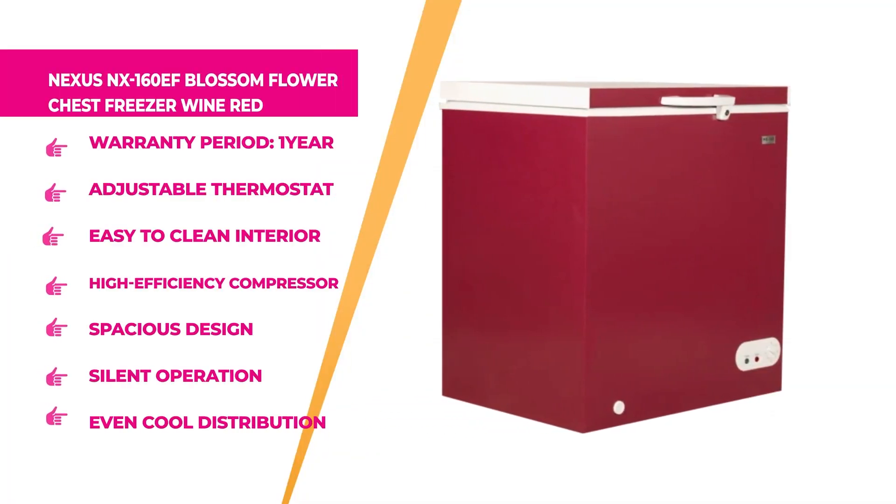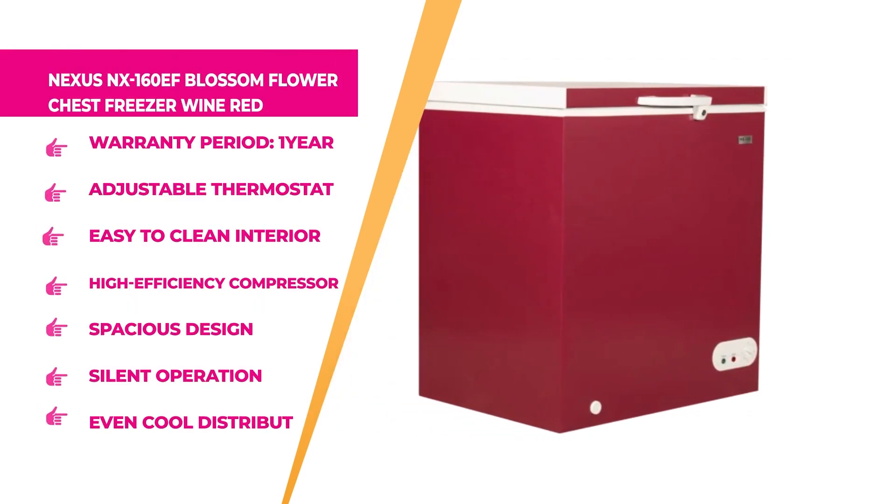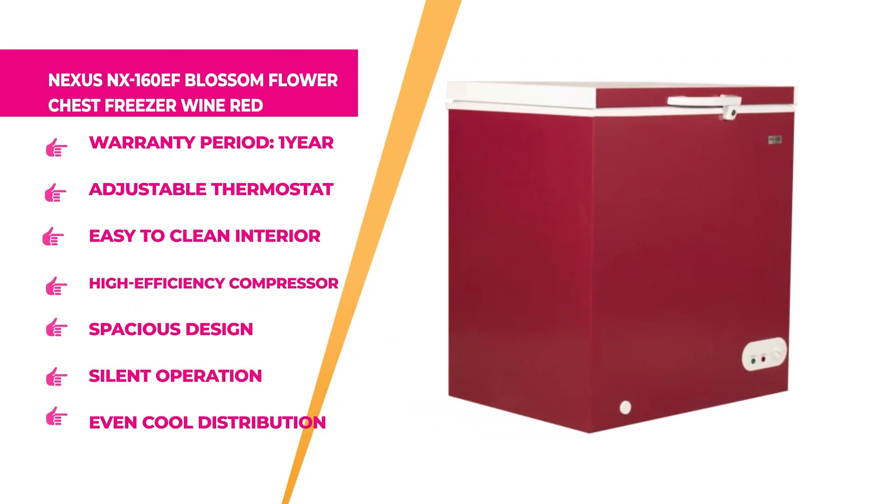Up next, we have the Nexus NX-160EF Blossom Floor Chest Freezer, available in the colour of wine red. It has a warranty period of one whole year, enough for you to enjoy the quality of this product. The brand is Nexus. The Nexus NX-160EF Chest Freezer features removable storage baskets and an easy-to-use, easy-to-clean design for extra convenience.